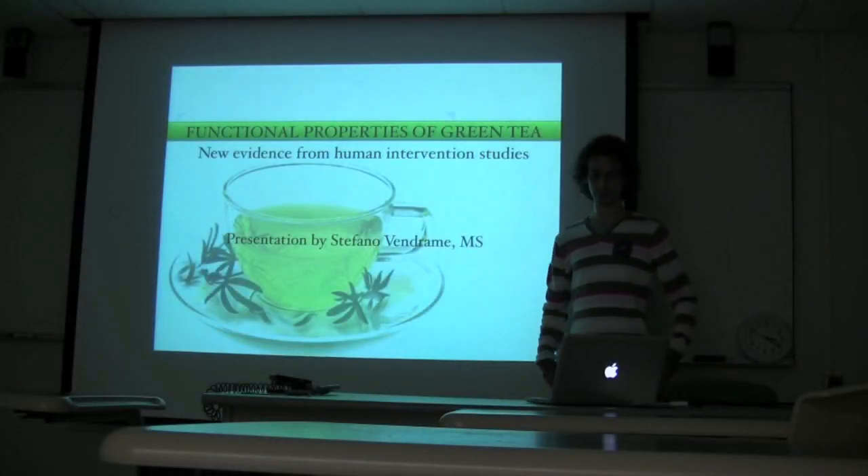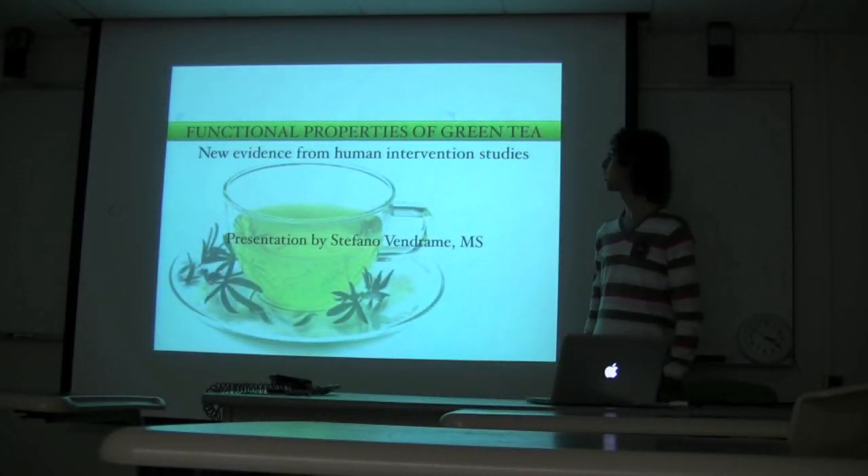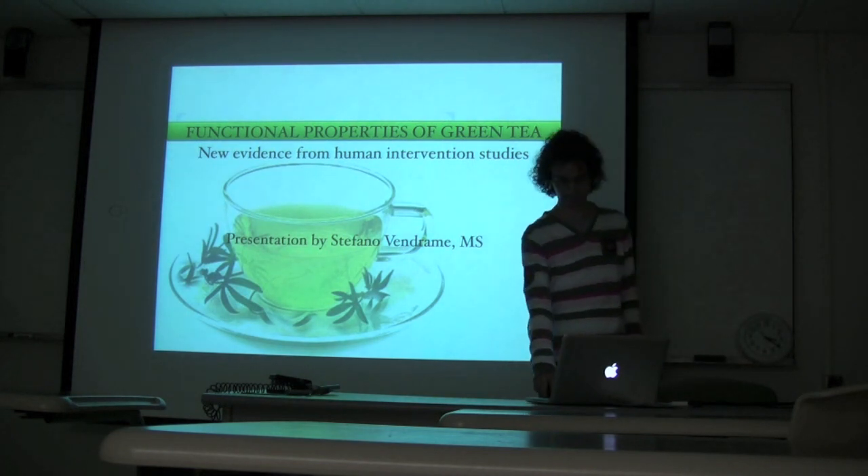I'm going to talk about functional properties of green tea, and in particular about new evidence from human intervention studies.